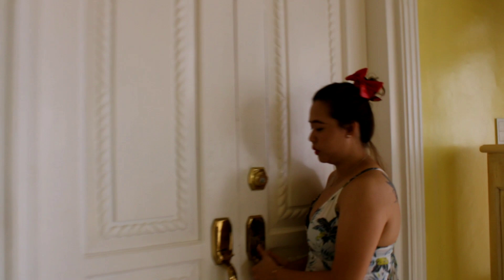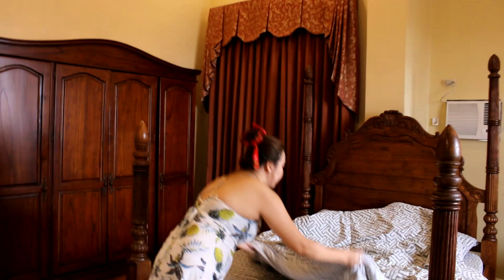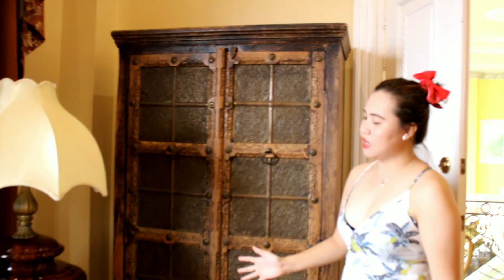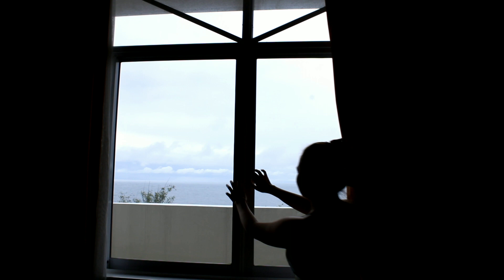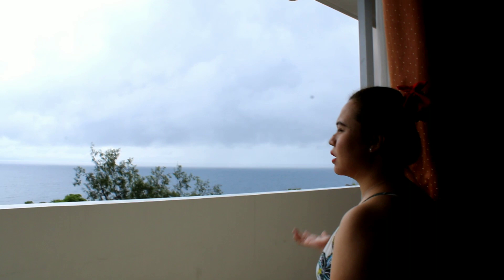This is a very unique room — it's like an antique room. You can see they have an old cabinet, an old bed, and a very antique cabinet as well. What's nice about this room is you can see the view — there is a fountain you can open in the morning, and you can feel the sea breeze and smell the freshness of the air. You can have coffee here as well.